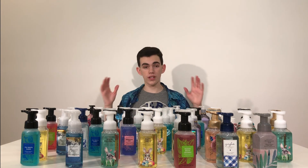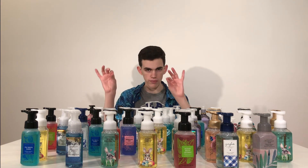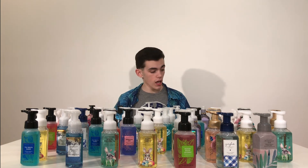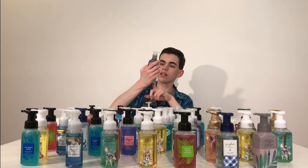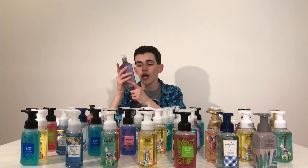The flamingo dispenser is $14.50, but if you have the rewards and you've spent $75, you can get an item up to $16.50 for free — that's what I did.